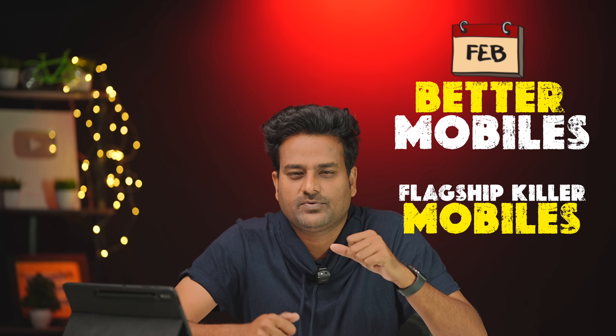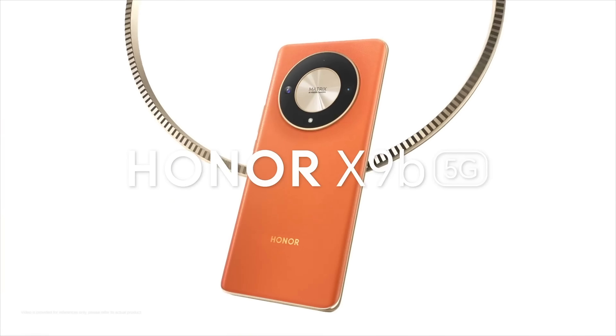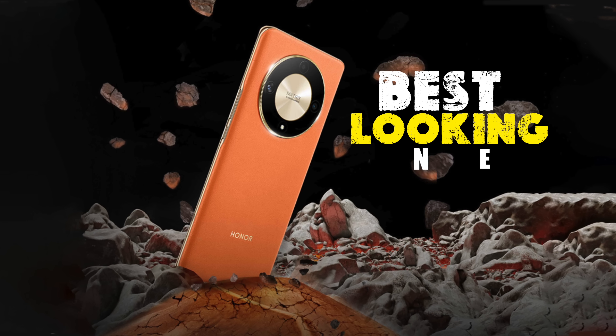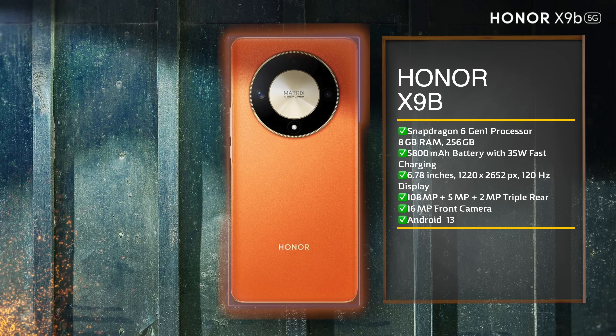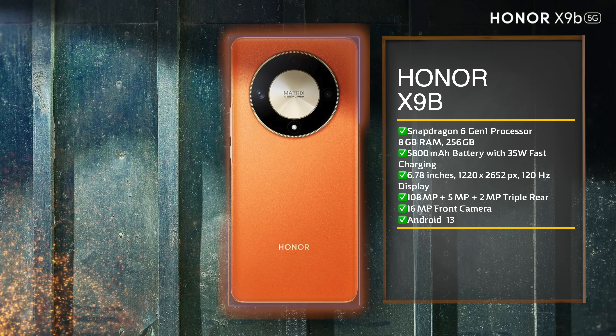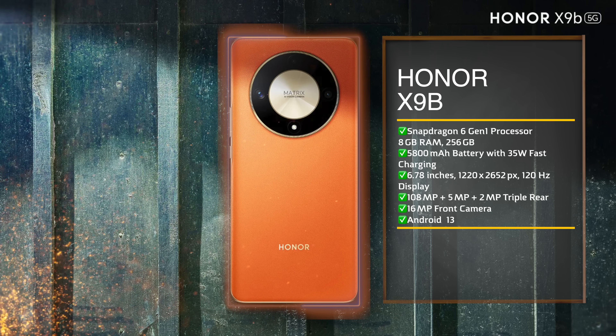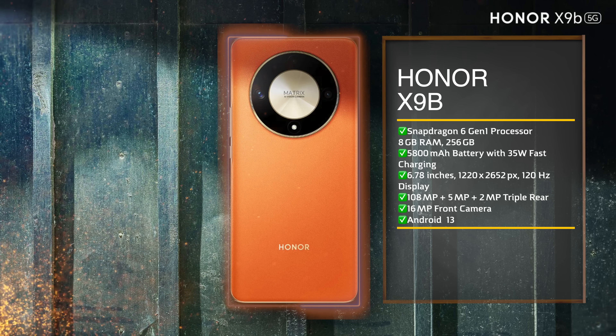In February, even better flagship killer mobiles are coming. The HANAR X9B will launch on February 15th, so we will discuss the global launch in India. We will discuss the best specifications — this is one of the best mid-range phones, featuring a 5MP ultra-wide camera.